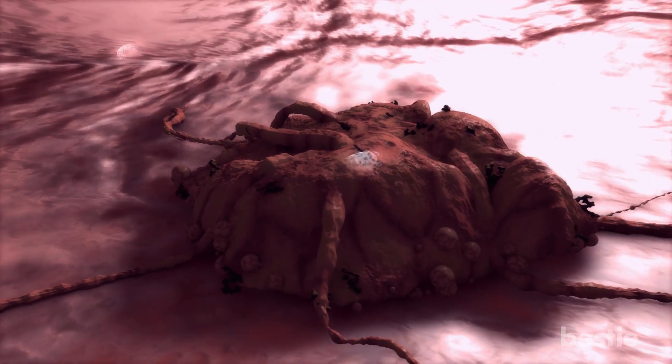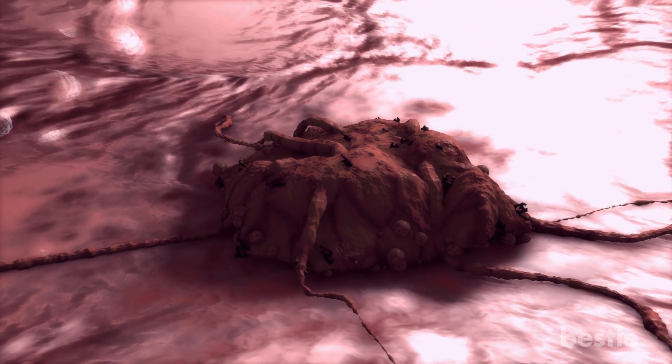The word cancer is alarming. However, more research is being conducted every day and we gain more insight into this deadly disease.